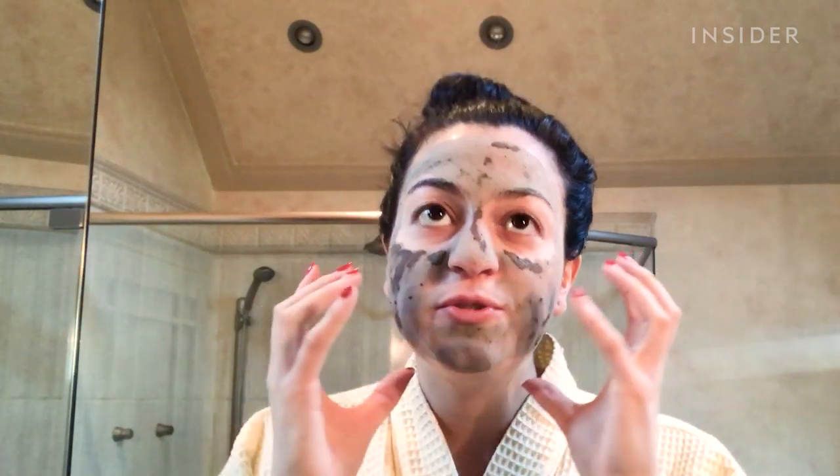The face mask turned a different color as it's drying. It's super, super stiff — I cannot move my face. My face feels really, really tight. I just rinsed off the mask and that took a lot of effort to get off. As of right now, it feels super soft.